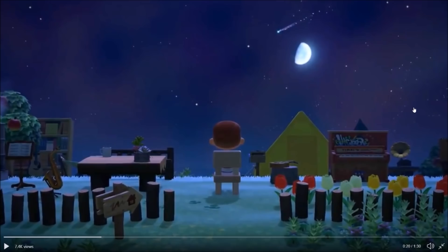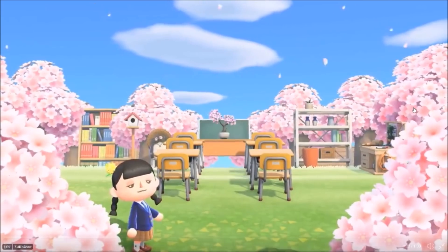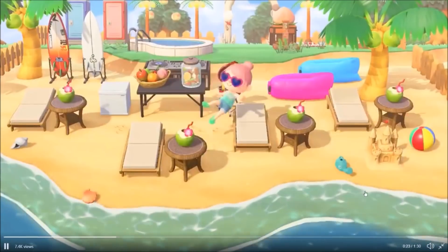We've got shooting stars, and we all know that is a huge upgrade for the game. Then we get into this scene — just an amazing outdoor classroom with cherry blossoms. I really, really like this scene. It's a very unique way to use the outdoor space, if you will. And then you've got a schoolgirl outfit there — kind of cool.